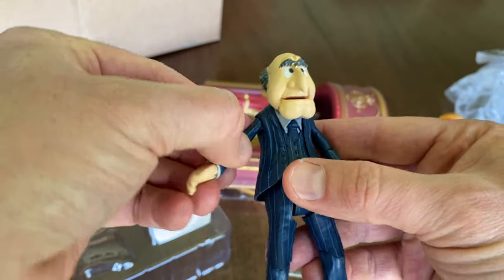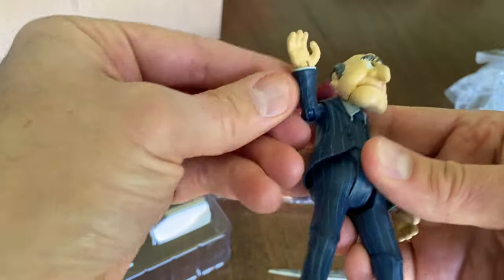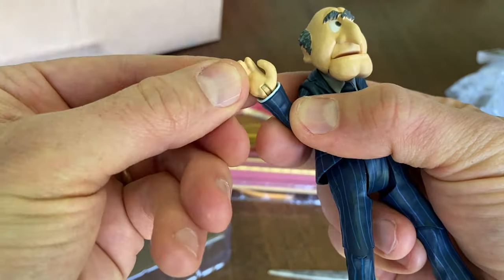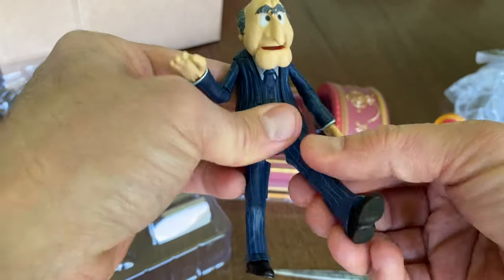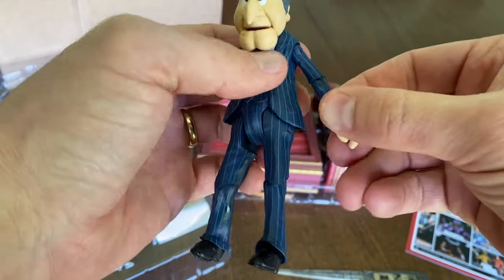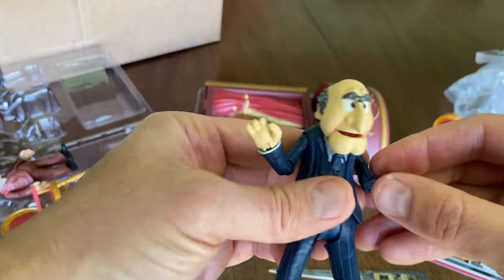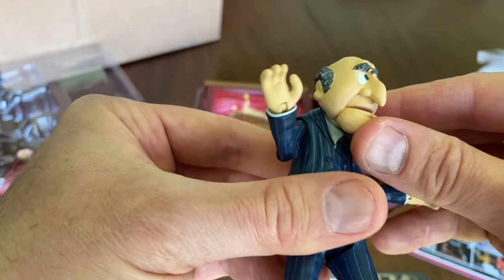The articulation on these figures is really great — remarkable, in fact — considering that 99.9% of the time they're sitting around on their balcony. But this now allows me, as a toy photographer, to put these two old guys into scenarios, which is great.